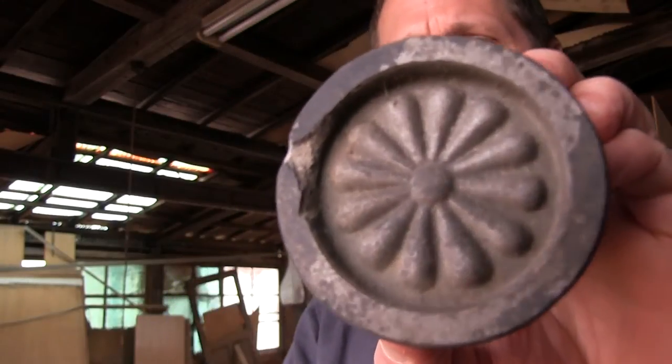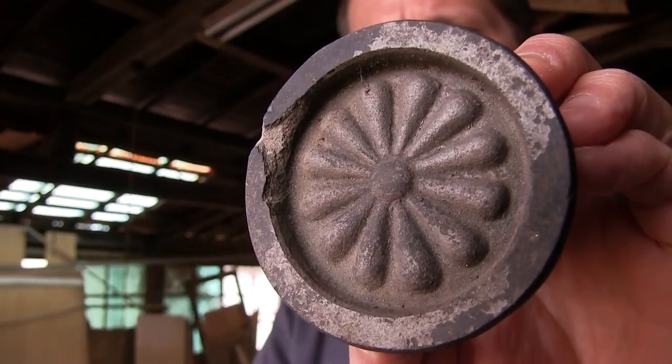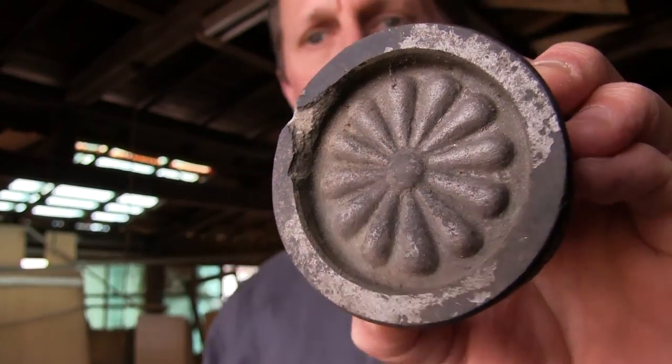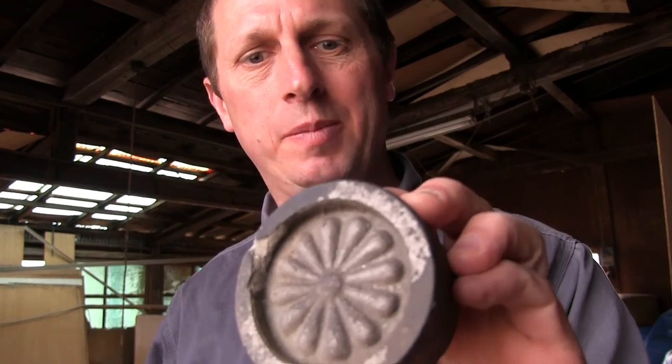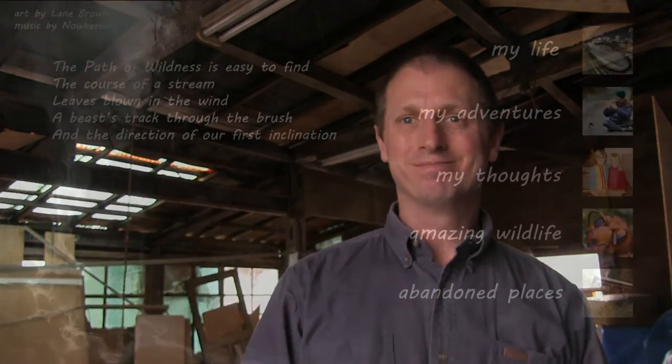Isn't that beautiful? Let's see if we can get a nice shot of that. Very nice. Hope you enjoyed seeing it. It's got a little crack on it, a little chip there, but otherwise very nice condition. Take care, everybody. Have a great day. Thank you.